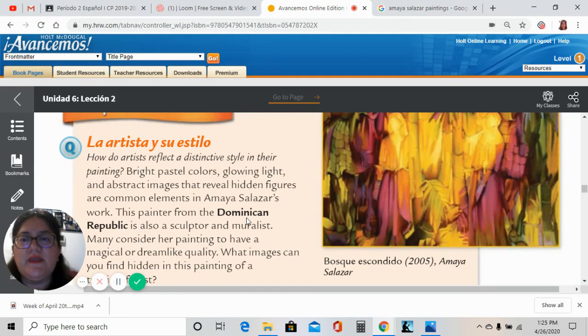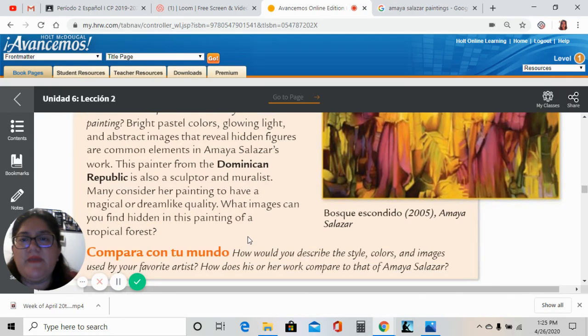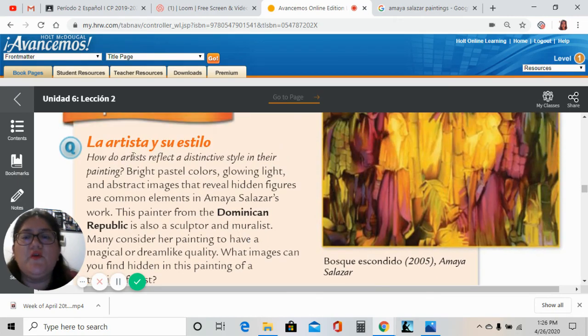This painter from the Dominican Republic is also a sculptor and muralist. Many consider her painting to have a magical or dreamlike quality. What images can you find hidden in this painting of a tropical forest? Como los artistas reflejan un estilo distintivo en sus pinturas.